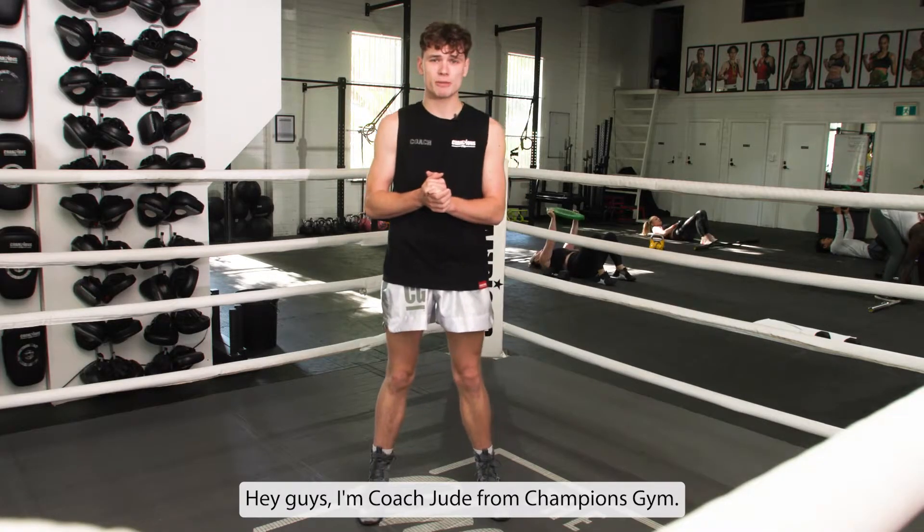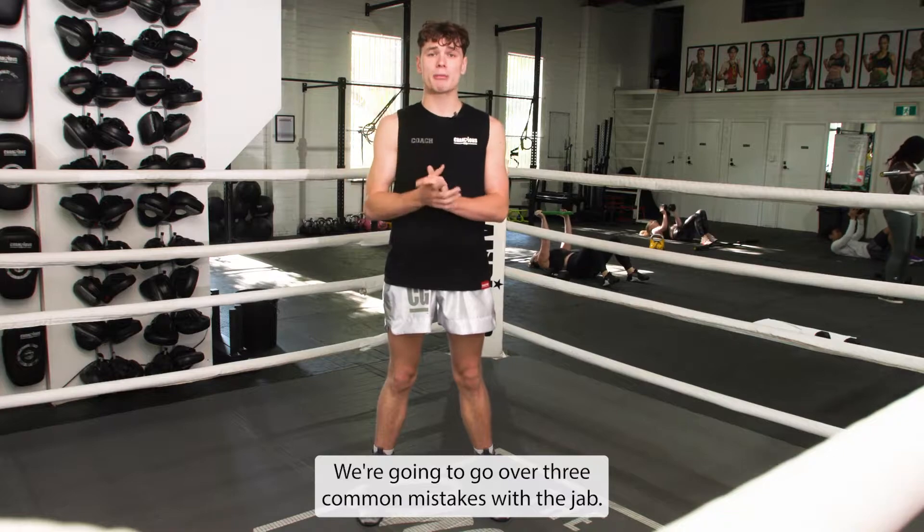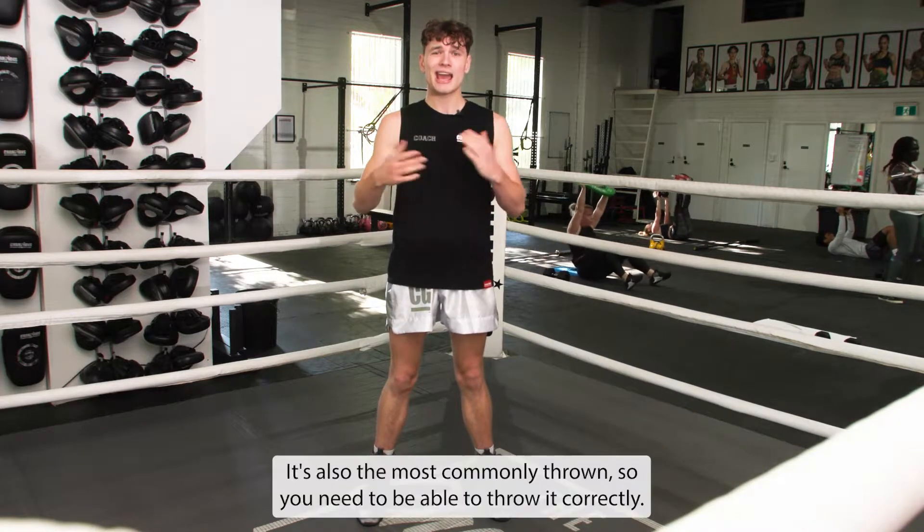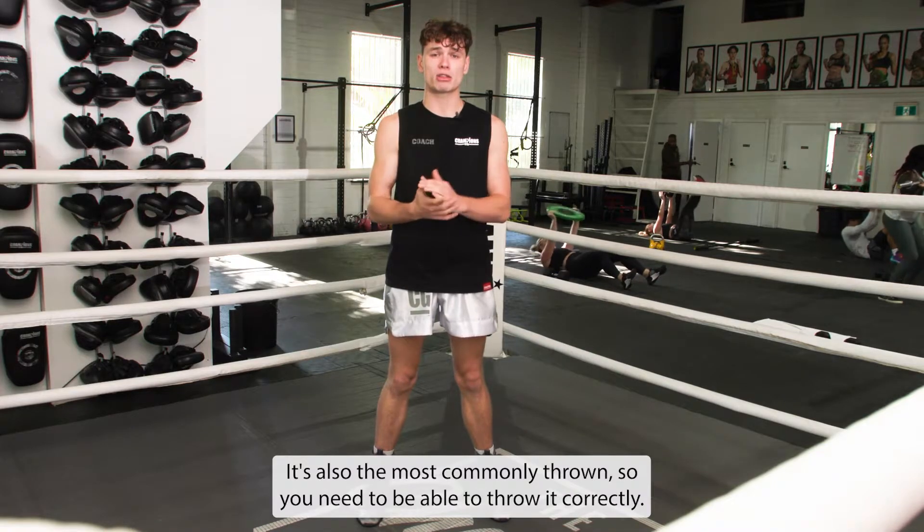Hey guys, I'm Coach Xu from Champions Gym. Today we're going to go over three common mistakes with a jab. The jab is the most important punch in boxing and also the most commonly thrown, so you need to be able to throw it correctly.